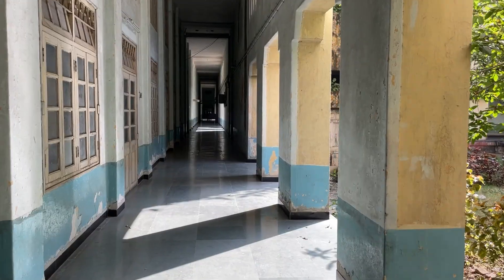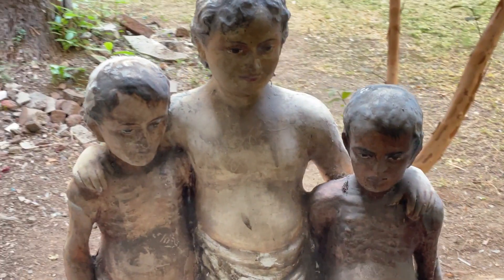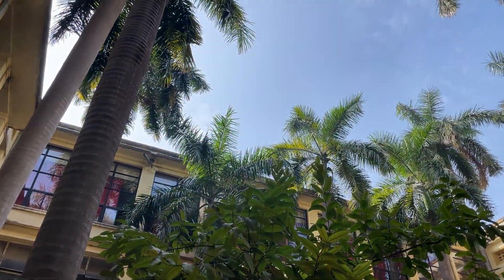In first year and second year you have to visit the college building almost every single day, whereas in third year you are mostly present in the hospital building. Not a lot of things happen in the college building, so after a long time — coming back after Diwali vacations — it was really nostalgic and it felt really good.